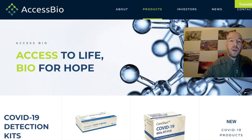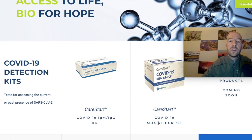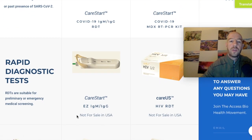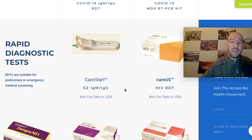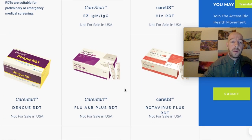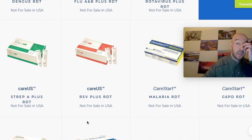They have some other products, but most of these are test kits — they have a PCR one, the nasal swab one we just looked at, some new ones coming soon, and then a bunch of products that are not for sale in the United States. The CareStart test specifically says it's not for sale in the US, which is odd.